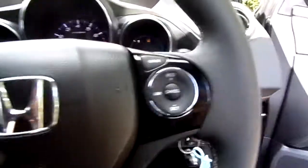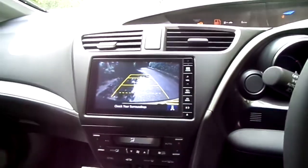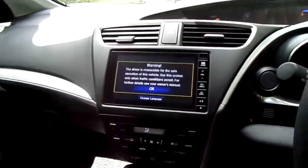The car also comes with cruise control, automatic lights and wipers, digital radio, Bluetooth, and dual zone climate control — it's got absolutely everything on it.